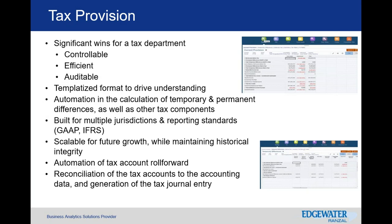The automation covers the calculation of temporary and permanent differences as well as other tax components specific to your industry or company — whether a 1F transaction, merger, or other transactional need. It's built for jurisdictional and reporting standards; GAAP and IFRS are noted, but it can be functional for other reporting bases. And it scales for future growth, maintaining historical integrity so roll forwards and calculations from previous periods are preserved.